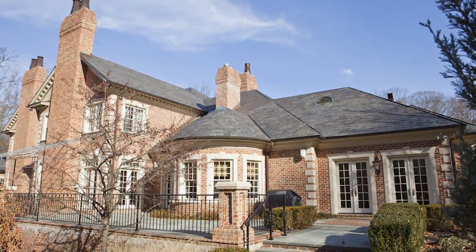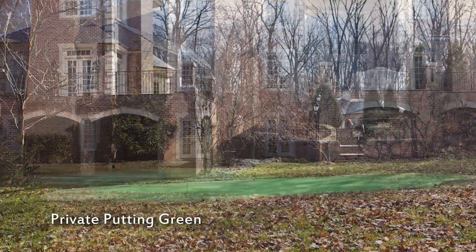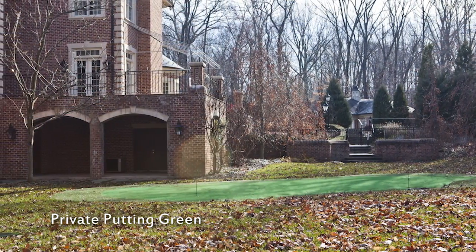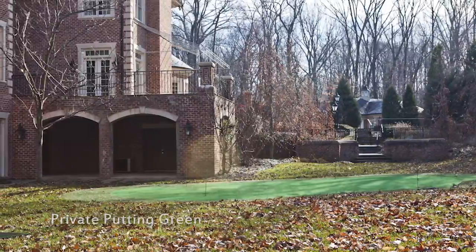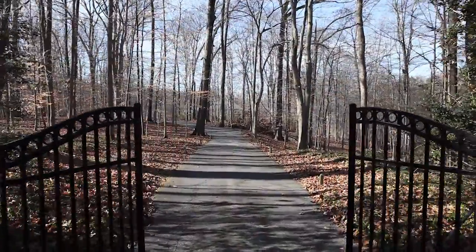Beautiful and tucked away, this grand estate is a welcome respite from the adventure of everyday living. On the landscaped and wooded lot you'll find a driving range and a putting green to sharpen your skills for that next round of golf at the club.